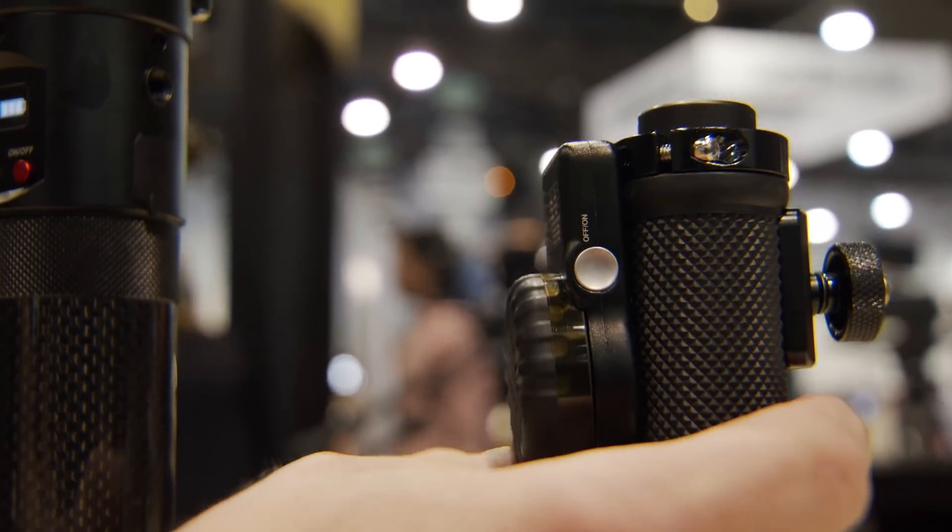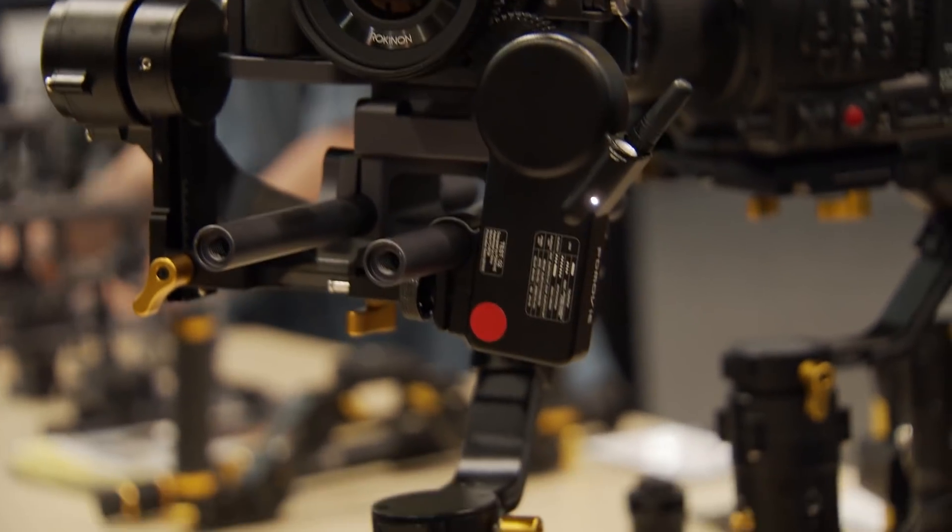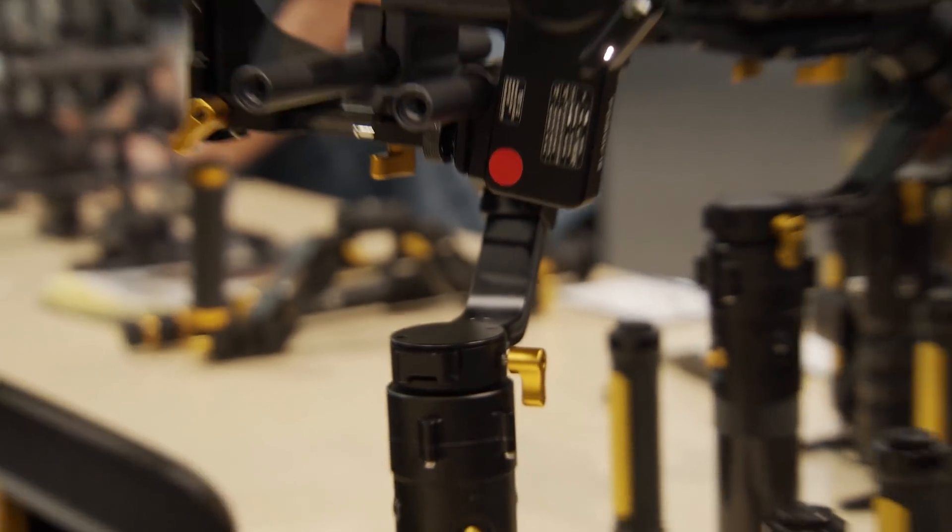To calibrate it, the button's right here — you just push that to calibrate it with the controller. We don't have a release date yet for the PD Motor Mini.